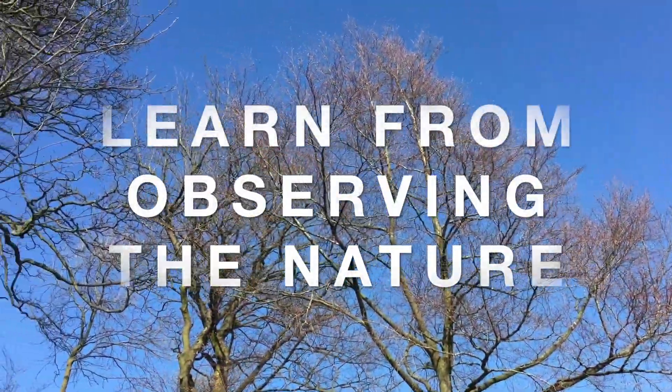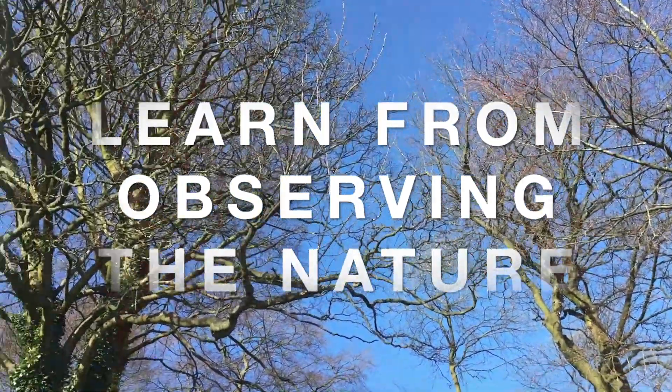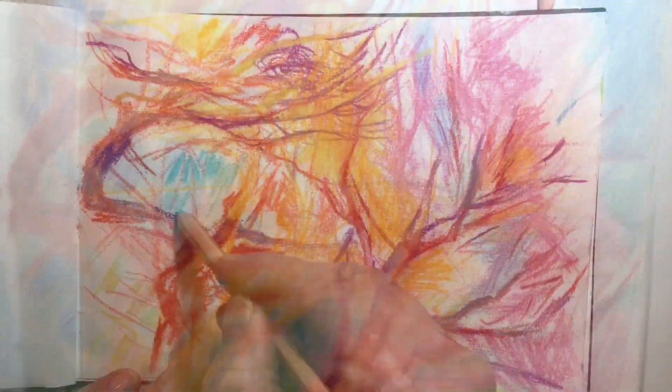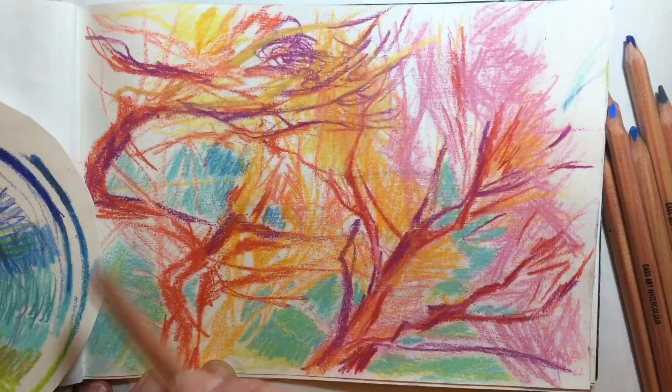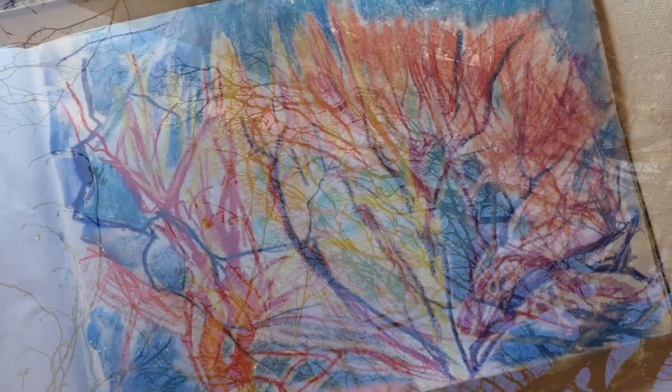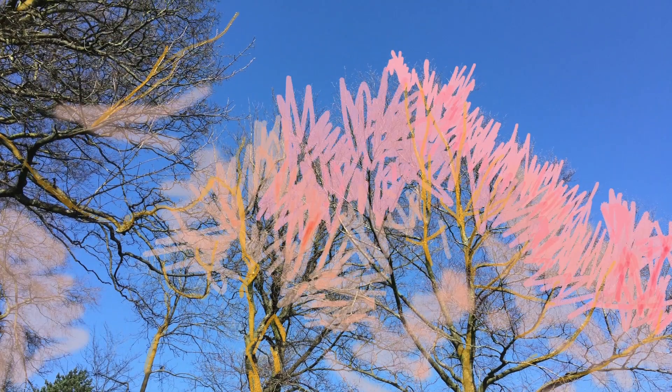We can really learn from observing nature — observing and sketching its life, rushing as it changes so quickly. This forces us to make quick, bold decisions. Focus only on important aspects of your drawing, such as the appearance of light and how it affects the color.